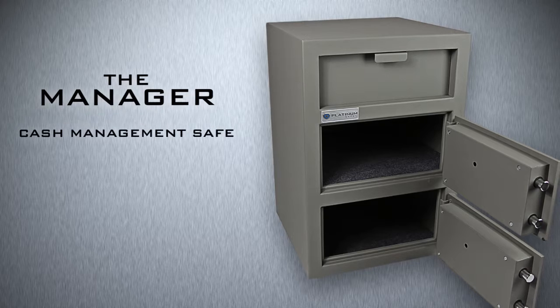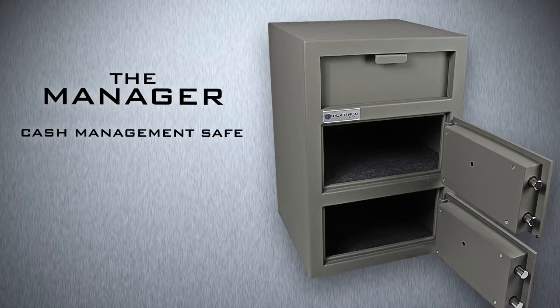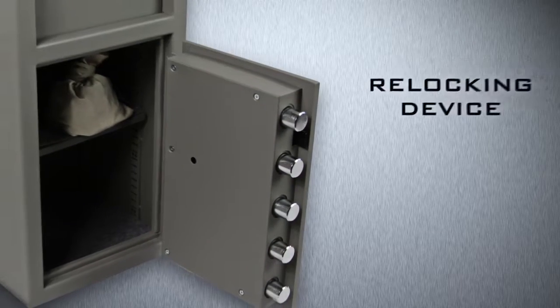The Manager is a cash management safe with multi-use solutions. It features a drop deposit chute and two external doors with independent locking compartments. The deposit chute safes feature an anti-fishing device, interlocking bolts and re-locking device.